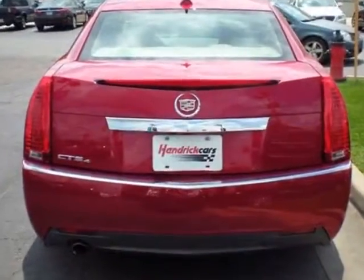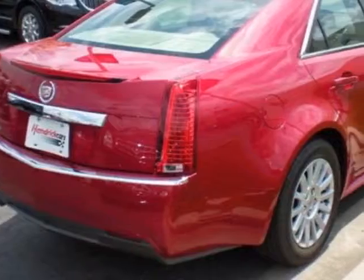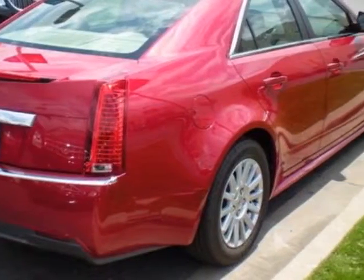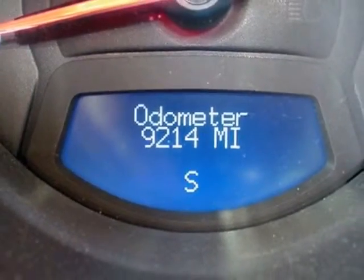The CTS Sedan boasts a 3.0 liter engine and has a 6-speed automatic transmission. Additional options for this vehicle include the luxury preferred equipment group.